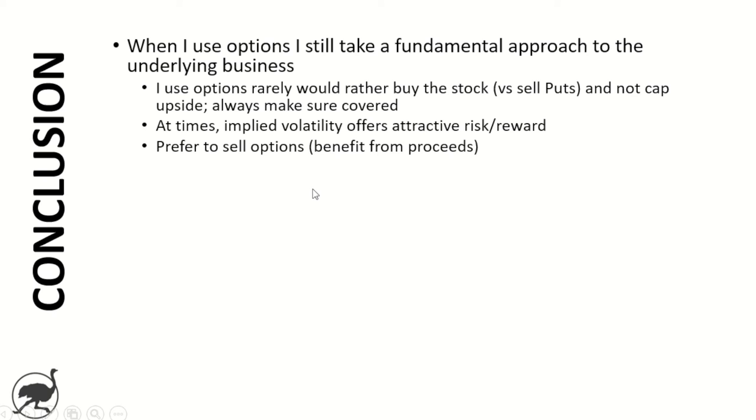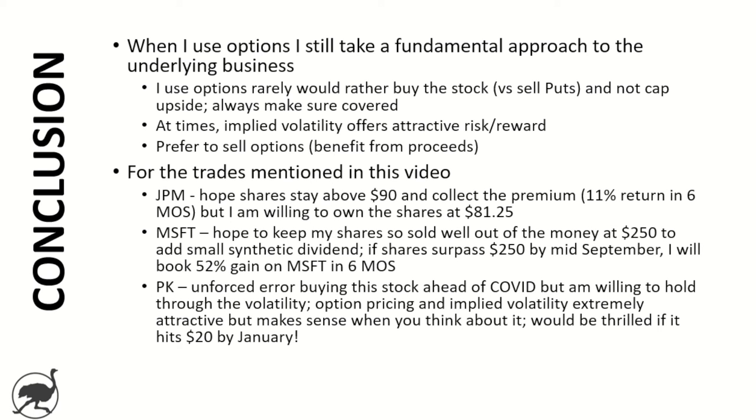For JP Morgan, my hopeful outcome is the shares stay above $90, I collect the premium — 11% for six months, about 22% in a year, which most people would be very happy with. The key is I'm willing to own the shares at $81.25 if the share price suffers. For Microsoft, my preferred outcome is to keep my shares — that's why I sold way out of the money at $250 — add a small synthetic dividend, put a dollar in my pocket, and hopefully this option expires worthless. That said, if the shares do surpass $250 by mid-September, I will have booked a 52% gain on my Microsoft shares in six months.